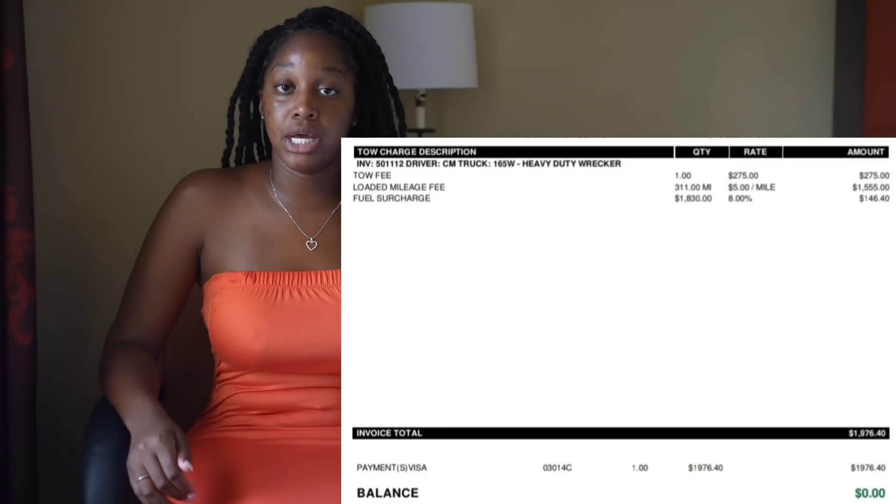I hit up the shop owner and texted him asking for an update on my truck. He didn't text back, didn't call. The truck sat there for about a month with no communication. I found another shop that said they could take it, and I spent around two thousand dollars having my truck towed from Concord, North Carolina to Griffin, Georgia.